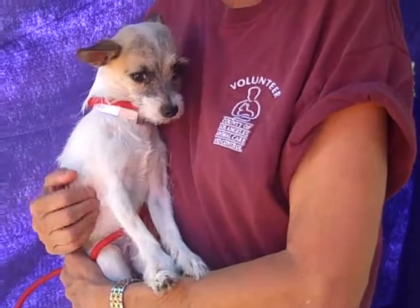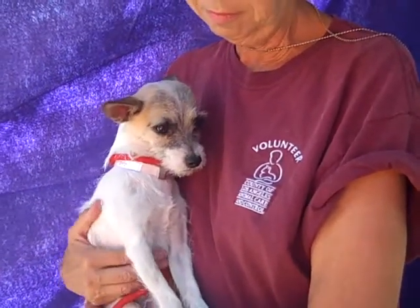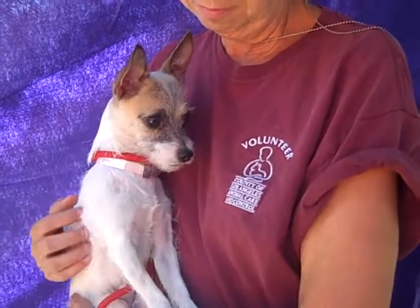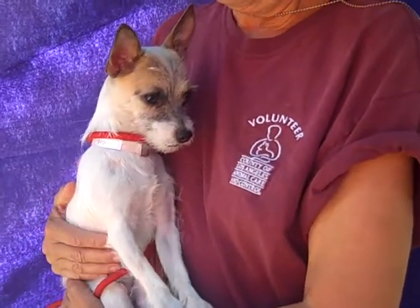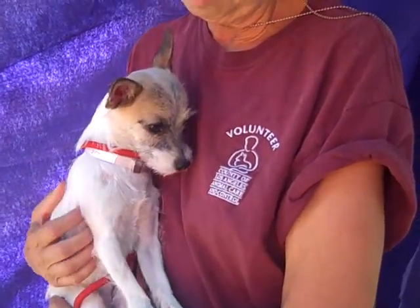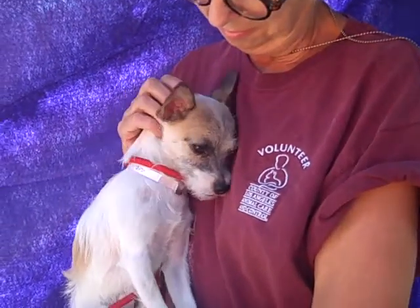Bosley is a little bit nervous of the shelter environment, but as you can see, his nervousness has led to him bonding with his handler more. So if you get him out and get him into a home, he's just going to really bond and appreciate it. He looks incredibly adorable right now. You will fall in love — I think it's happening to me right now, watching him just be sweet and cuddly.